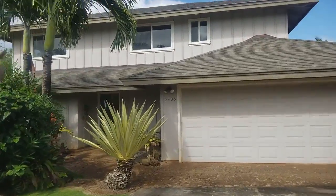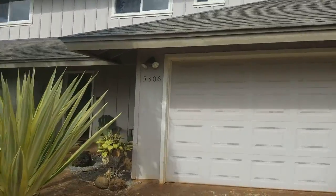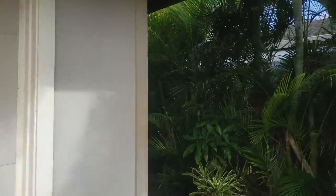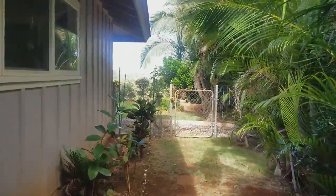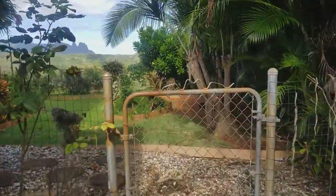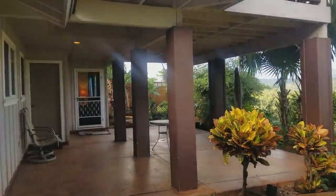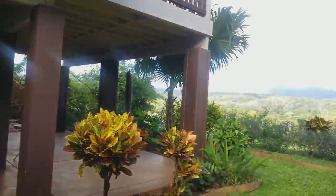We're walking up the driveway. Of course, up front you'll see the main entrance to the property. We're going to go around the back here to where there's a separate entrance to the Ohana Suite down below. This property sits on a rim lot and is the owner's second home. Check out the patio down here below, and over there you'll see the entrance to the Ohana Suite.